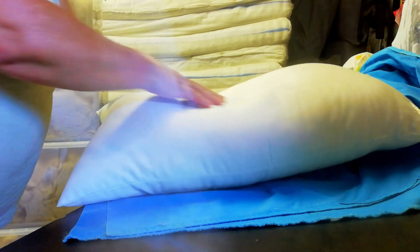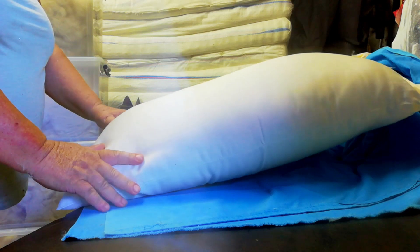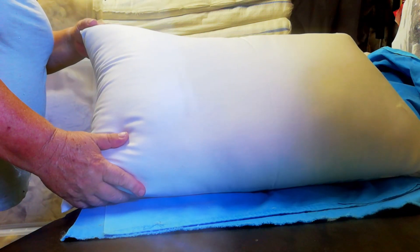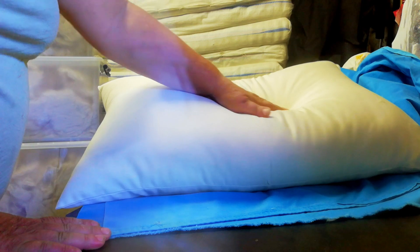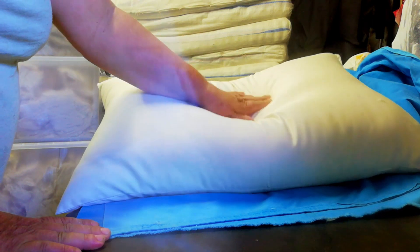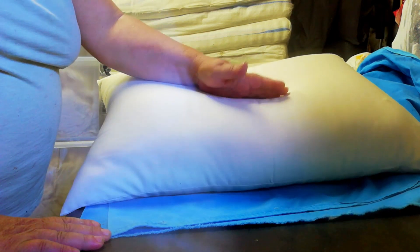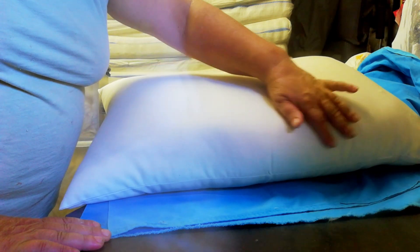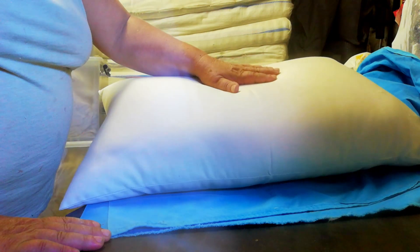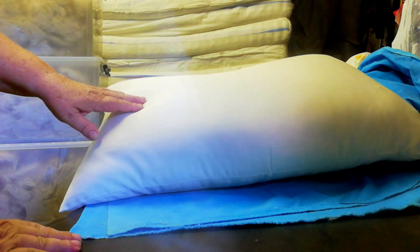I'd like to show you the compact ability of Kapok — isn't that awesome? So not only do you get a beautiful soft sleep, you also get the ability to make a little nuzzle for your head, for your ear to sit in, so that you don't get squished ears anymore, supporting your neck and your shoulder at the same time as giving your head a rest, keeping your neck straight — really, really important in a sleeping position.